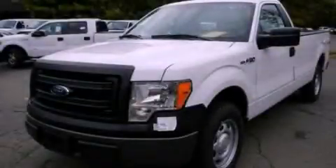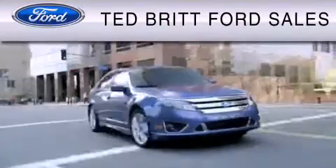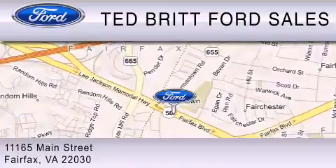This automobile won't last long at this price. Call and arrange a test drive now. Ted Britt Ford Sales is dedicated to doing everything possible to ensure that the experience you have selecting your vehicle is as pleasant as possible. We are located at 1165 Main Street in Fairfax.